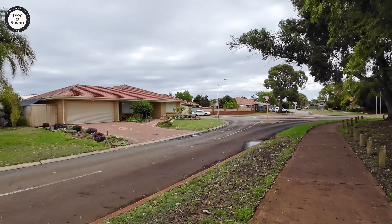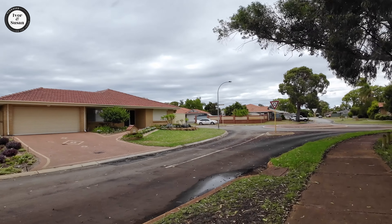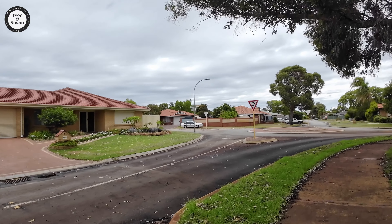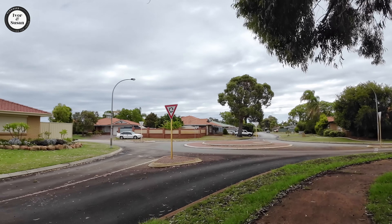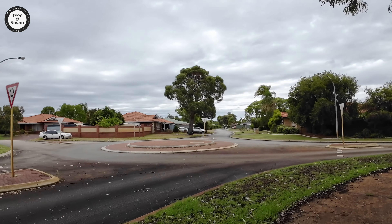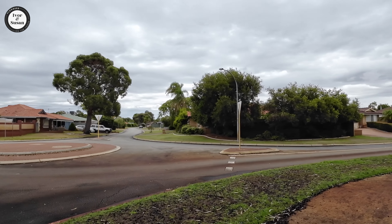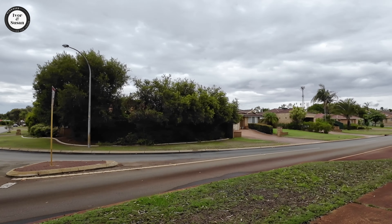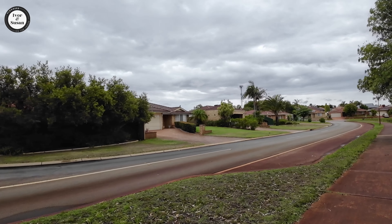We'll walk down another road and have a look at this suburb of Kiara — only 14 kilometres northeast of the Perth CBD and a mere 8 kilometres to Midland, where there's a lot going on at the moment. The Midland-Guildford area has a lot of restaurants, pubs, cafes, shopping and commercial areas — everything's out there, so you're not too far from that.